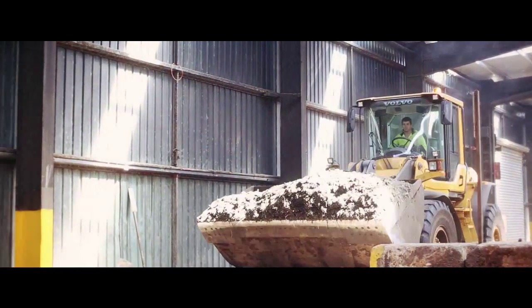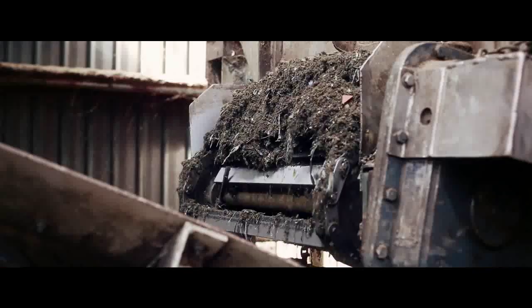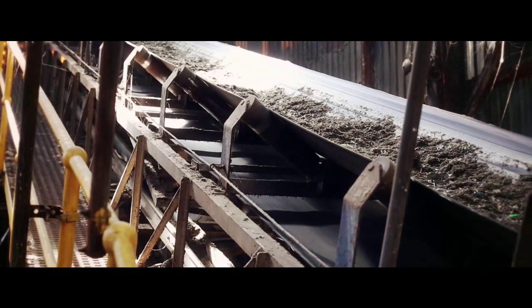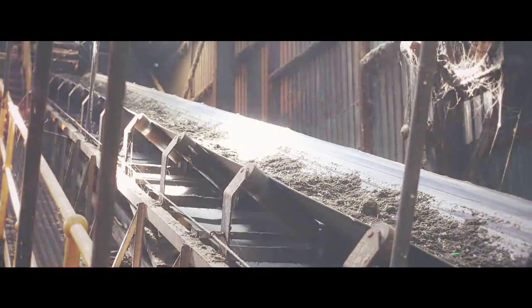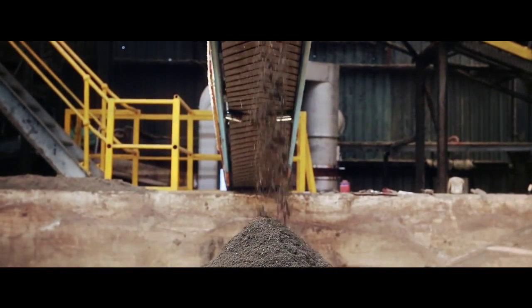After 21 days in this warm, moist environment, the mature compost is then put through two additional screens to remove any small pieces of glass or plastic that were not removed previously. The final product, which is rich in nutrients, has many potential uses.